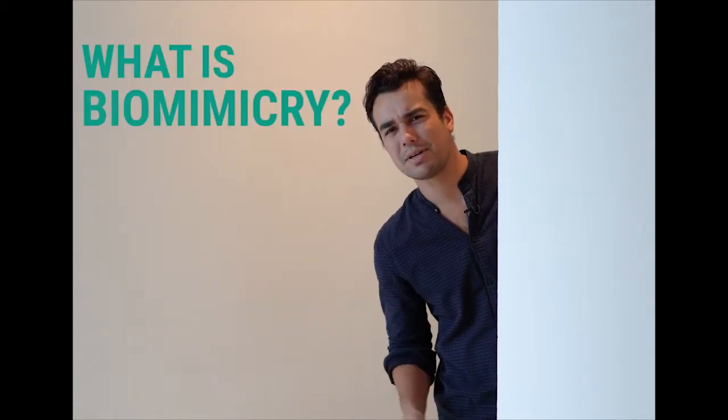From airplanes and sonar to suction cups and bowls, nature has inspired many of the inventions that make our civilization truly remarkable. So, what exactly is biomimicry? Biomimicry is the study of nature to find solutions for human problems. Taking time to learn from nature helps us work in harmony with our world.